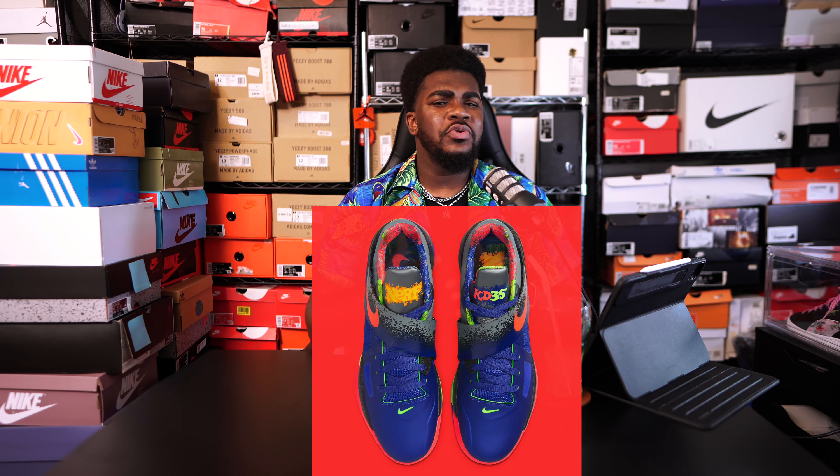We have royal blue uppers and spray paint graphics. The colors and combinations do strike a very nostalgic chord with me, and I'm pretty sure many other sneaker fans as well. The sneaker and the box takes me back to the golden age of Nike basketball, and I'm happy they're finally bringing some of these sneakers back.